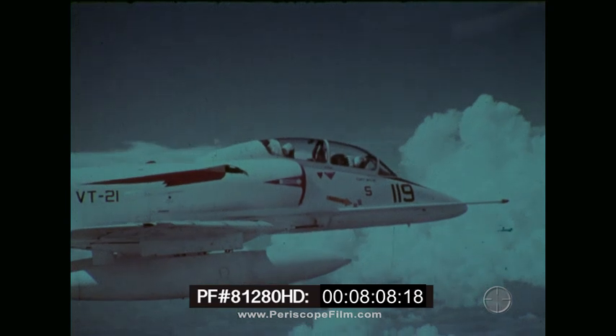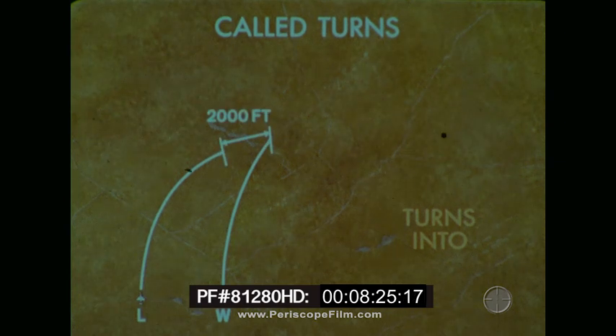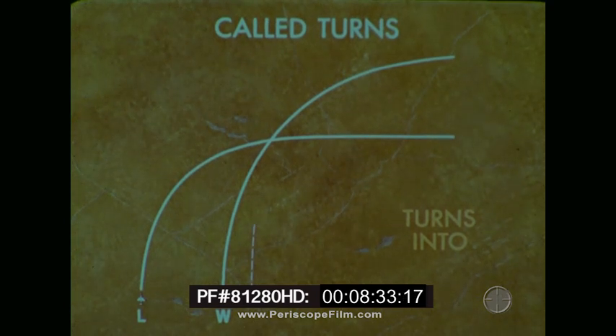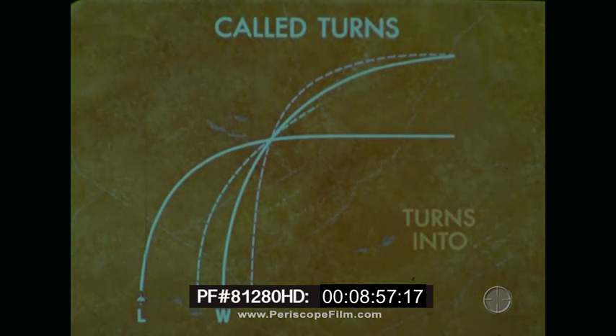When the wingman is out of the proper combat spread position, corrections during the turn will allow reestablishment of the correct abeam position. For turns into the wingman, whether wide or close abeam, the wingman must pass ahead of the lead at the normal 2,000-foot distance. When wide, the wingman delays his turn to avoid rolling out in an acute position; after crossing, an angle of bank steeper than normal will be required. When close abeam the lead, he increases his turn rate to cross at the proper distance ahead of the leader, then using a relatively shallow angle of bank flies out to the correct combat spread position.